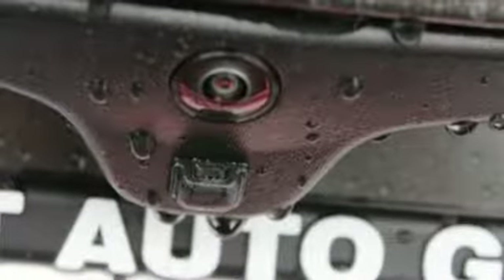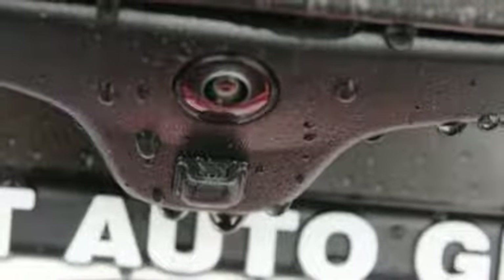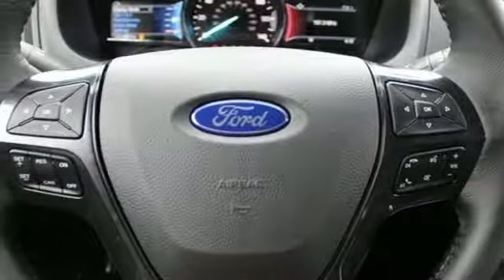Intelligent access key, voice activation, aluminum wheels, Bluetooth, and power heated mirrors.